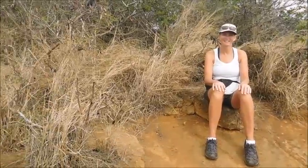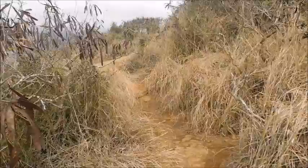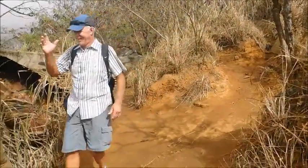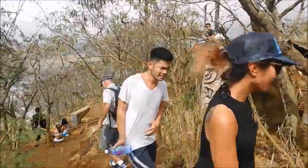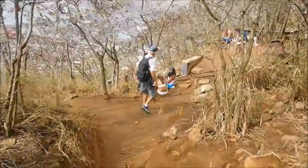Now it's time to head back down and work the knees. Here we go on the way down. We're ready to go down, and Wayne's in fine form — he looks pretty agile. Other people are coming up, and there he goes, walking down.